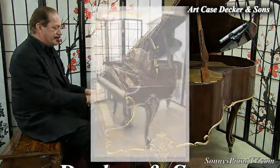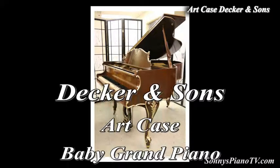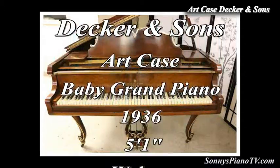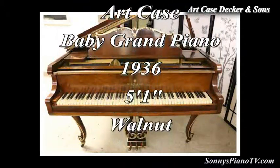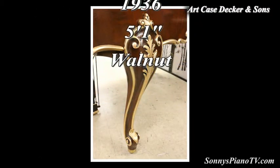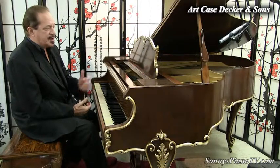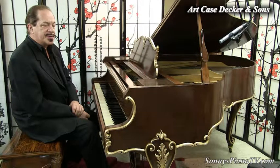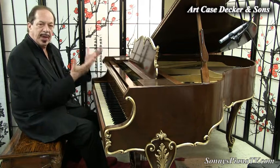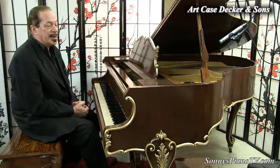So once again — five foot one, Decker & Sons, handcrafted American-made piano, walnut. And we're specializing here at Sonny's Pianos in these art case pianos. We just love pianos. We love how they play, they sound, they make us feel, and how they look. Thank you for watching, and check out our other pianos while you're here.